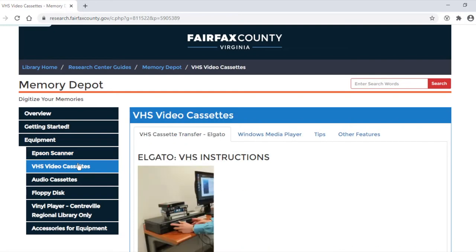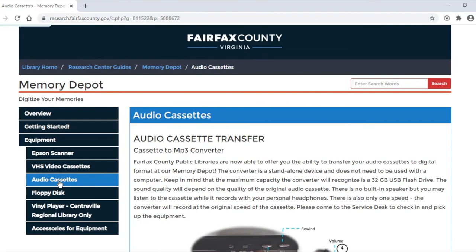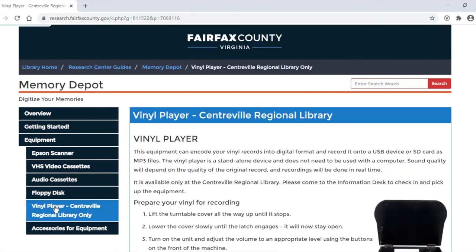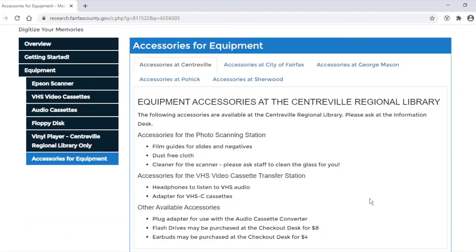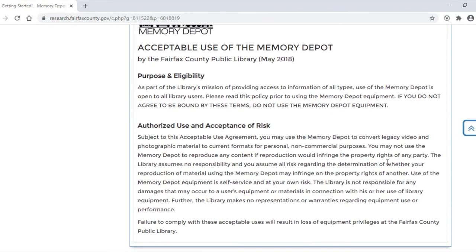You will also find instructions for VHS video cassettes, which includes information on Windows Media Player and tips, instructions for the audio cassette transfer, the floppy disk, and the vinyl record player. Please take a look at the accessories for equipment — that will tell you which accessories are available at each branch. Please review the acceptable use statement. The purpose of the Memory Depot is to convert legacy video and photos to current formats for personal, non-commercial purposes.